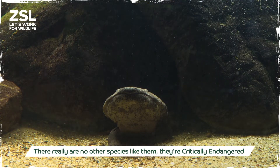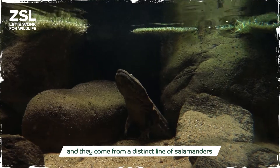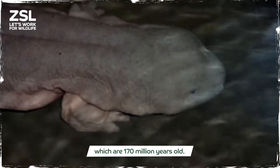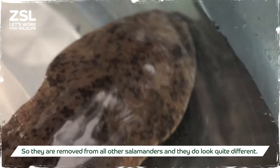There are really no other species like them. They're critically endangered and they come from a distinct line of salamanders which are 170 million years old, so they are kind of removed from all other salamanders and they do look quite different.